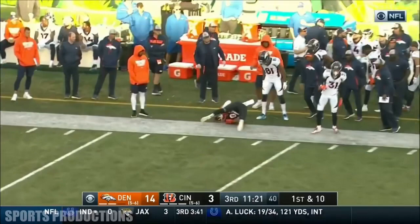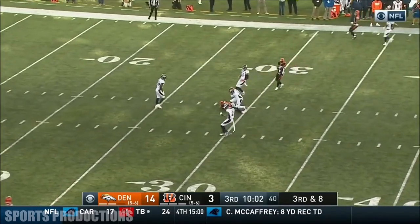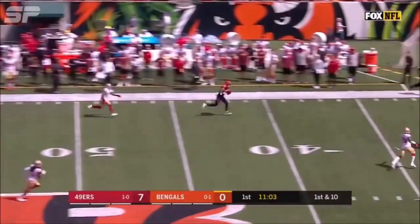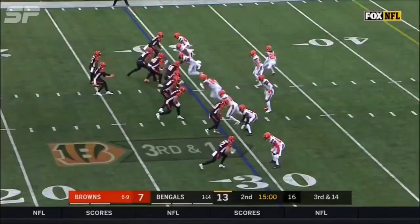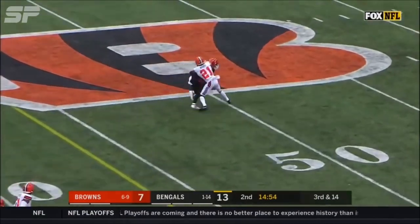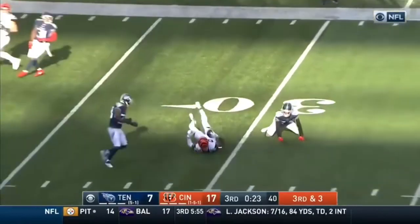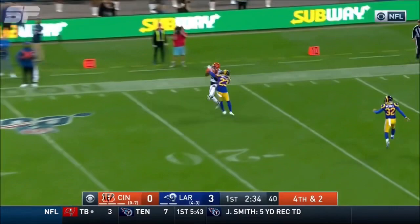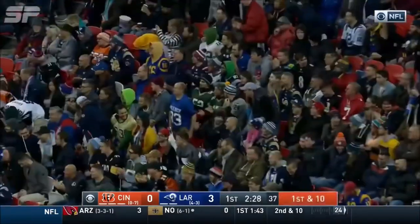Back on the field, completes. That's Boyd. Burrow quick delivery, gets it out, one on one as well. That pass is caught inside the 15 yard line. The catch is made by Tyler Boyd for a first down, still able to come down with the football, picking up a crucial first down.